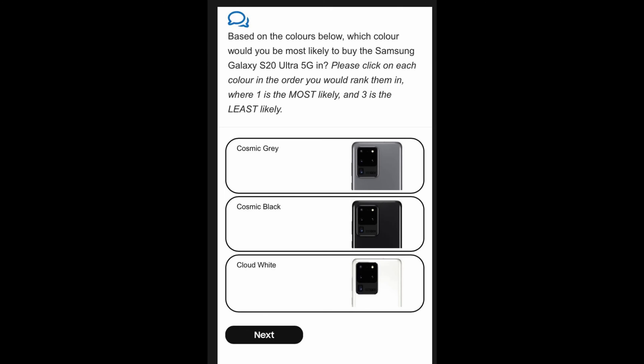I would have maybe chosen the white. The white looks really, really nice — that's a nice looking color. And the last story of the day is about the camera on the Galaxy S20 phones.